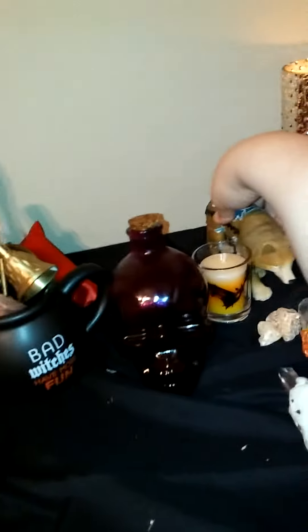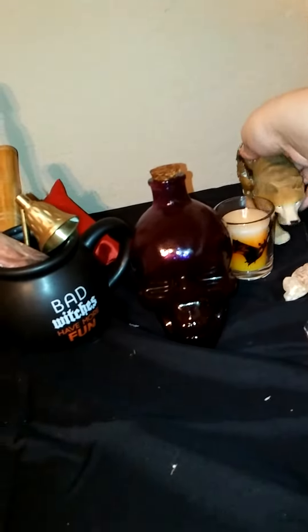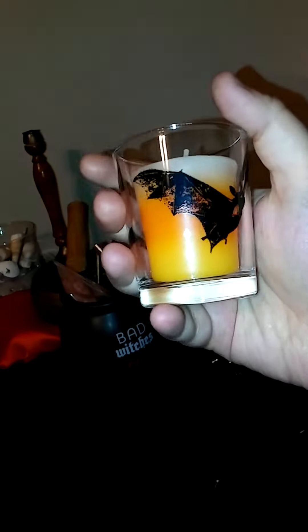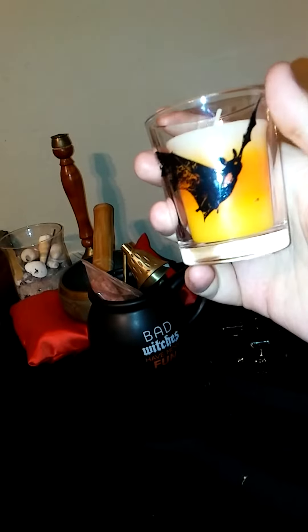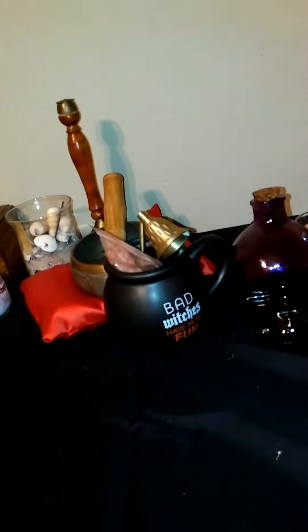And there's palo santo as well. Back here I've got a wolf to represent the god. I forgot to light my little bat decoration — I'm alternating these guys, so this one is out right now and the skull comes out later. I rotate them.